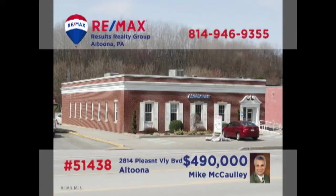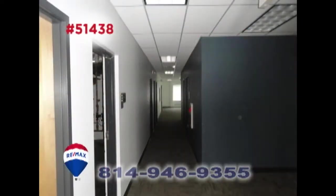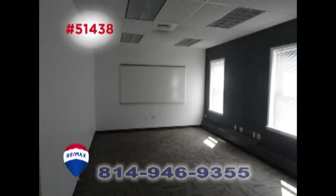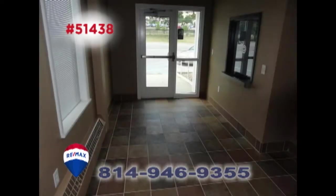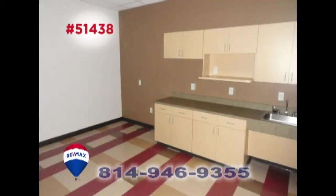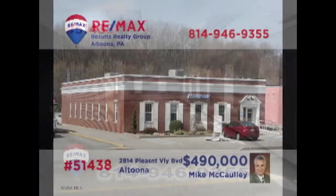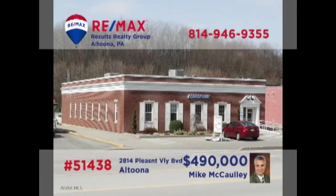Mike McCauley and Al Abraham present this outstanding commercial investment opportunity in Altoona. This move-in-ready property on Pleasant Valley Boulevard offers abundant open floor space as well as private offices. There's a stylish foyer for making a great first impression, as well as practical spaces for daily tasks. With nearly 4,300 square feet of floor space and handicap access, you need to contact Mike or Al right away.